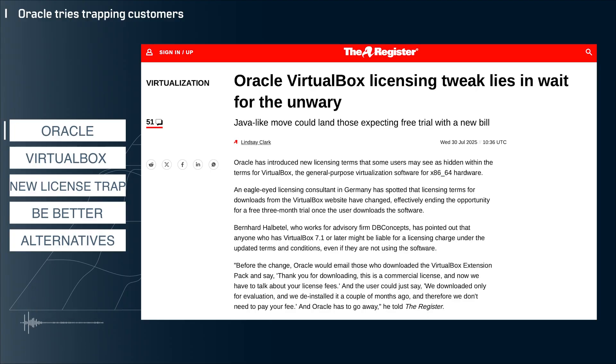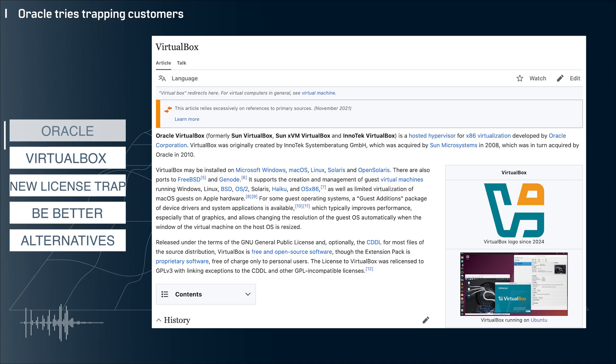Oracle makes a virtualization product called VirtualBox and I've used it a long, long time ago and it worked really well for me at the time. But it seems that Oracle has subtly changed its licensing terms and it could definitely trip up some folks, so the details matter.